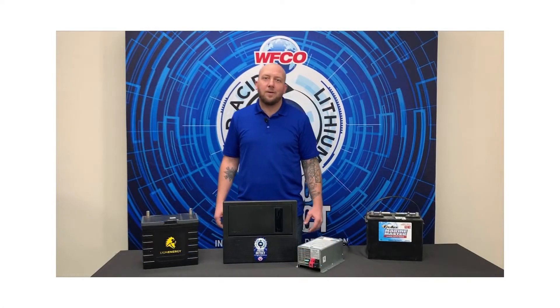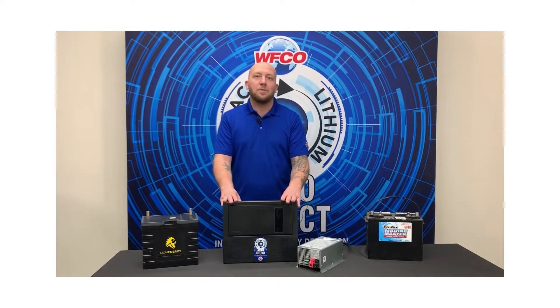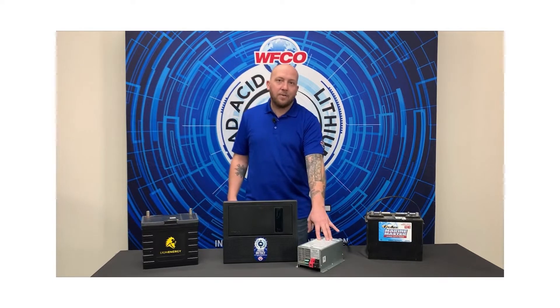Hey everyone, this is Derek with WIFCO. Today we are going to talk about WIFCO's new Auto Detect series power centers and converters.